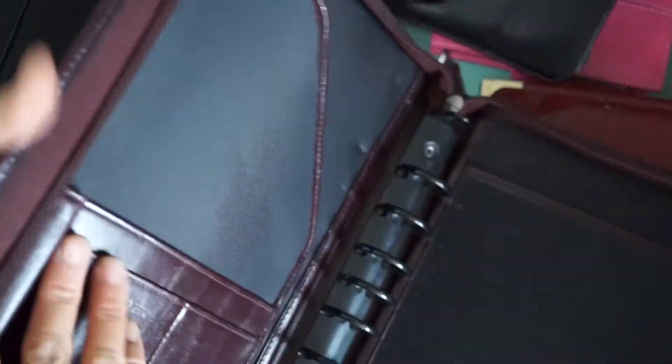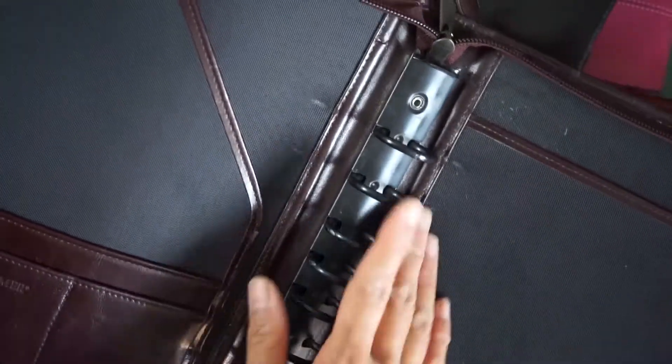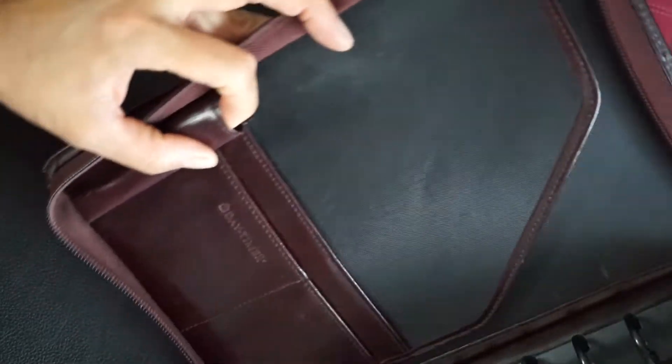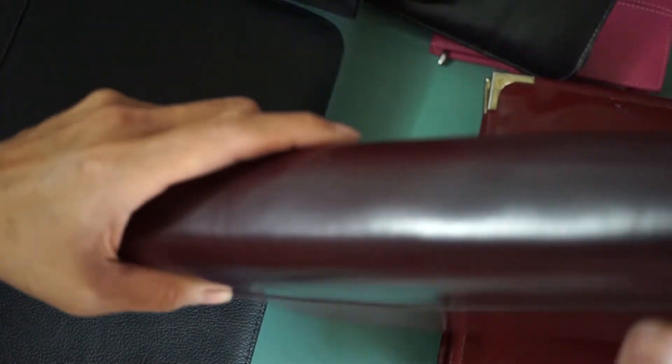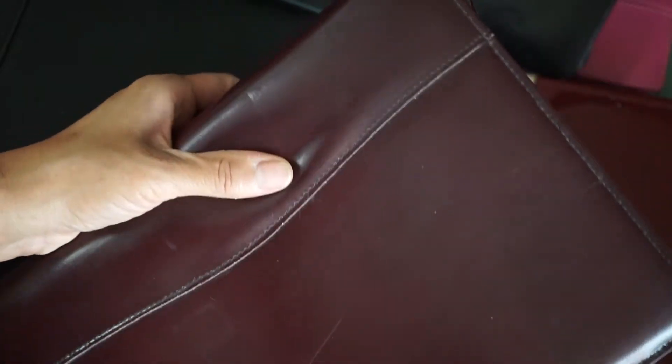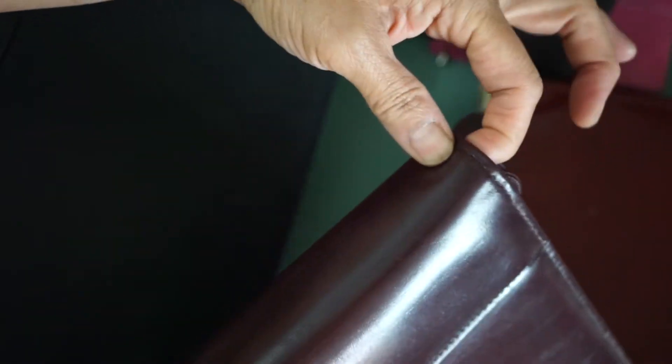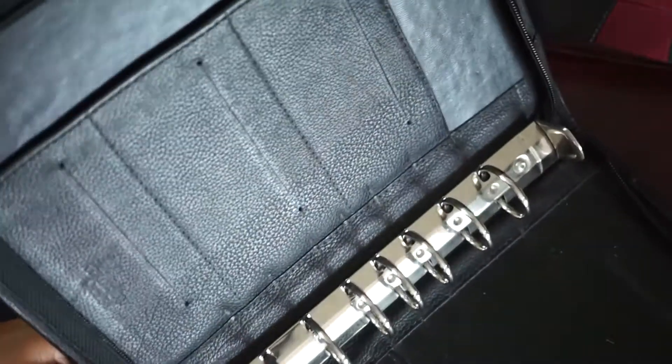This one is a Day Timer seven-ring, so you can put Franklin Covey pages in here. It has a really huge pen loop, a place for a notepad, and I love the deep burgundy red color. I'm going to do a video on putting a handle on this one so I can hopefully use it as a purse over my shoulder. Same type of thing — zipper — but this one's a Franklin Covey.